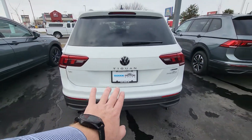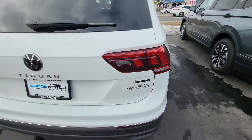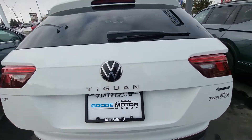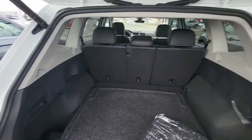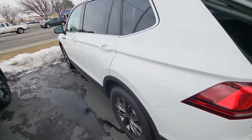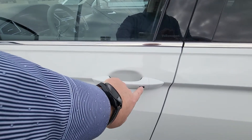I like the updated badging in the back — when you see 4Motion, that's their all-wheel drive system, same idea as the quattro in the Audi. There's your power liftgate — a lot of space in these. And then they have keyless entry, I think they had that already too, but just making sure.